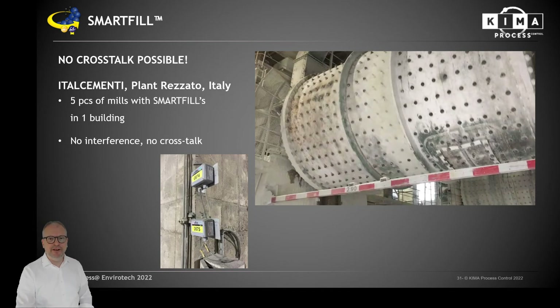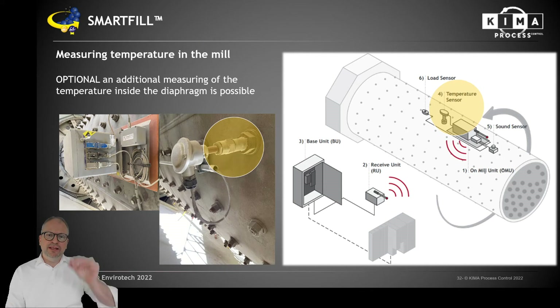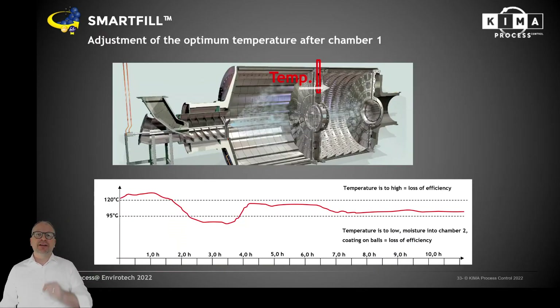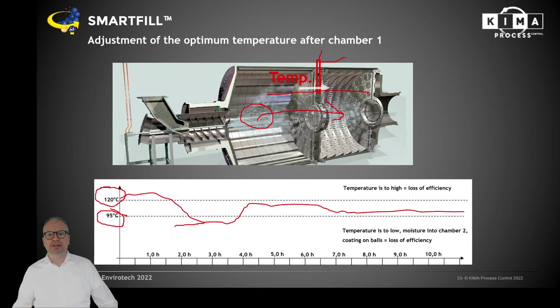SmartFill offers another very reliable measurement output: the temperature inside the ball mill diaphragm — the temperature of material leaving chamber one into chamber two. A hole is drilled in one of the liner bolts inside the diaphragm so the temperature is measured there. This window is very important: if the temperature after chamber one exceeds 120 degrees, you will create issues with your gypsum. If you go below 95 degrees, you will produce water in liquid form into the second chamber, creating sticky material coating around the balls and less efficiency.